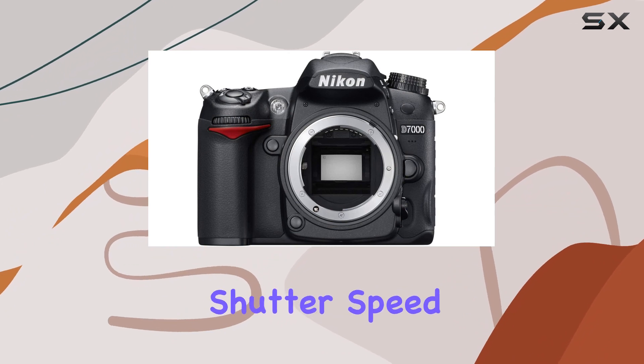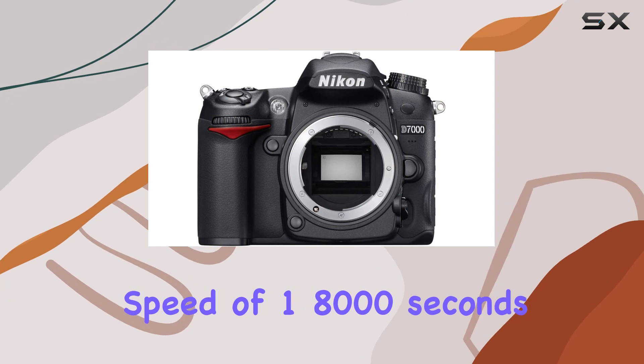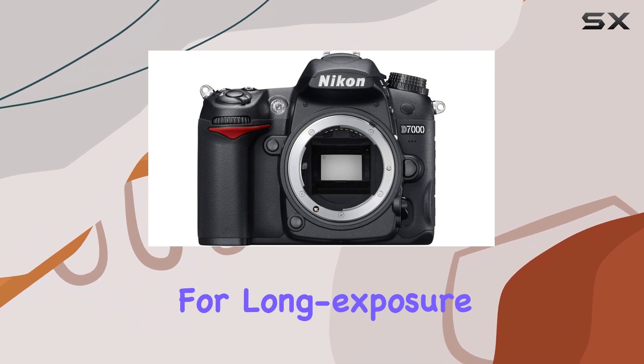Examining its shutter speed range, the D7000 offers a maximum speed of 1/8000 seconds for freezing fast-paced action, while the minimum speed of 30 seconds provides opportunities for long-exposure creativity.